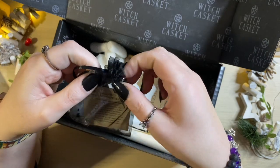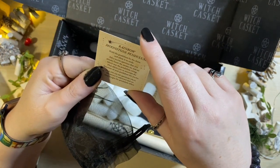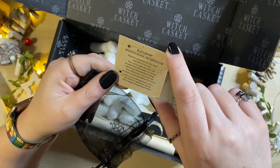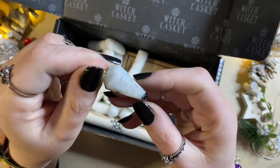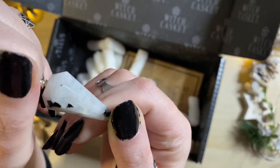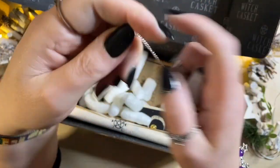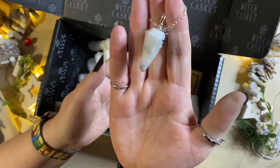We have got a rainbow moonstone pendulum. Just the packaging on these things is beautiful. It says: hold the pendulum by the chain and allow it to settle, ask a yes or no question that you know the answer to to see which way the pendulum swings — that will allow you to ascertain directions for your pendulum — then you can ask questions where the answer is unknown and see what insight the pendulum offers. I do love moonstone; this is the rainbow moonstone which when it catches the light just right you will get that rainbow shine and iridescence.